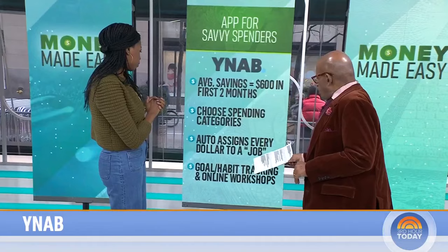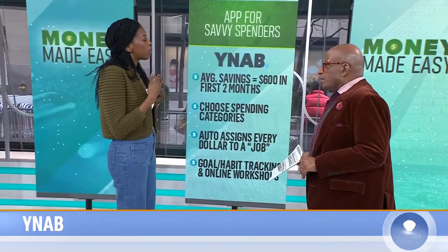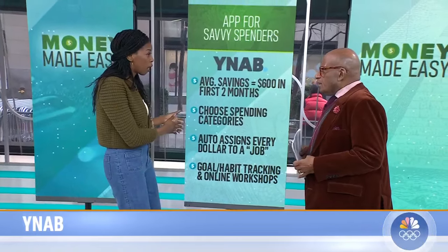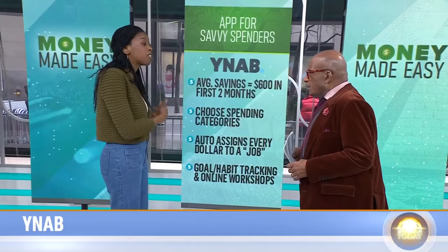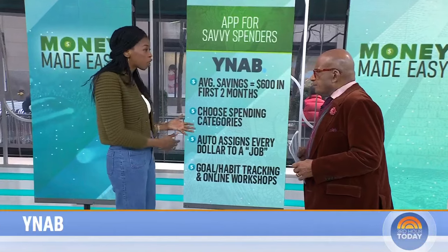YNAB also tracks your habits. It's a little more expensive than the other apps — free for the first 34 days, then $14.99 a month. But with that subscription you get educational tools like workshops. So if you're looking to really improve your financial health, this is the app.